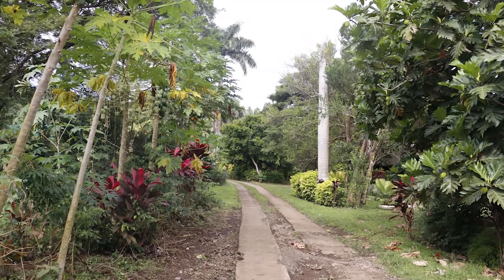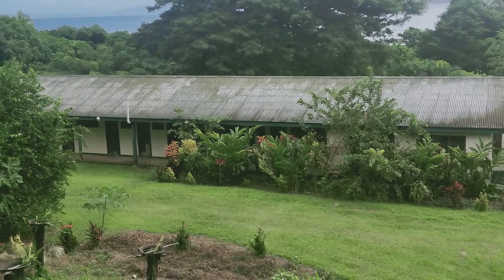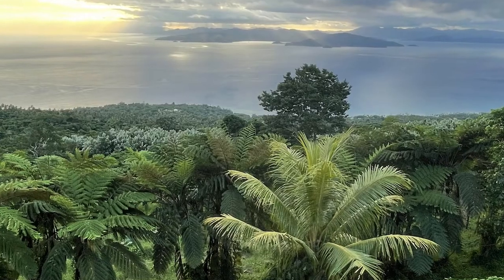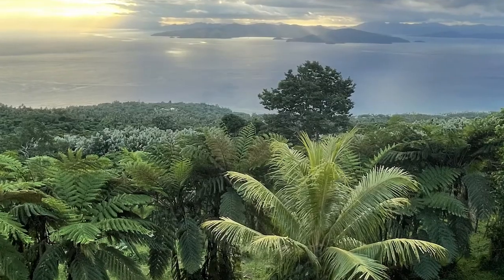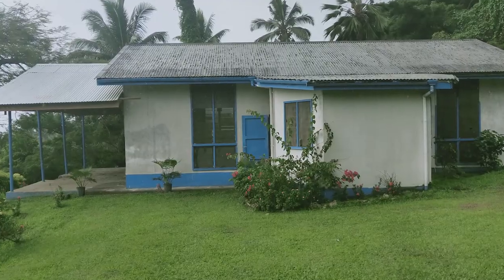These images show the amazing scenery and green landscape that is the backyard of the centre at Tutu. You can see some of the thousands of teak trees that have been planted to help absorb CO2 in the atmosphere and also provide quality hardwood for future products.